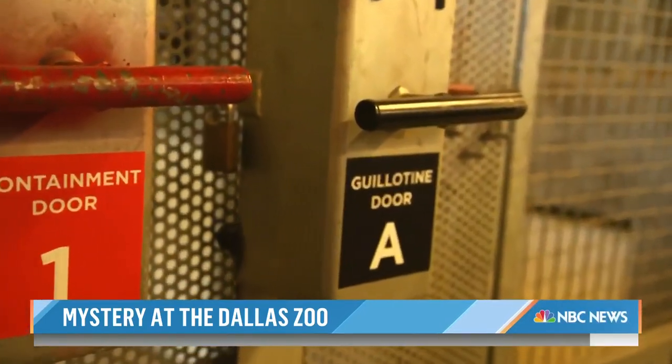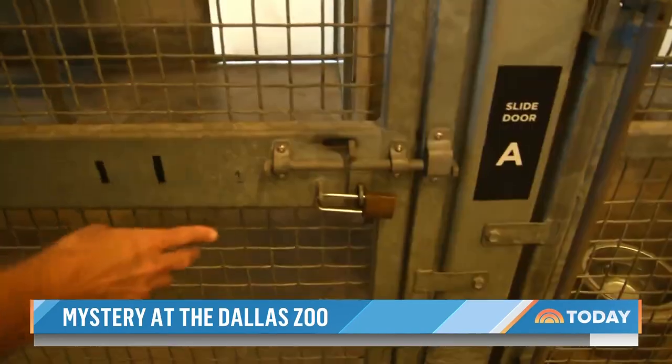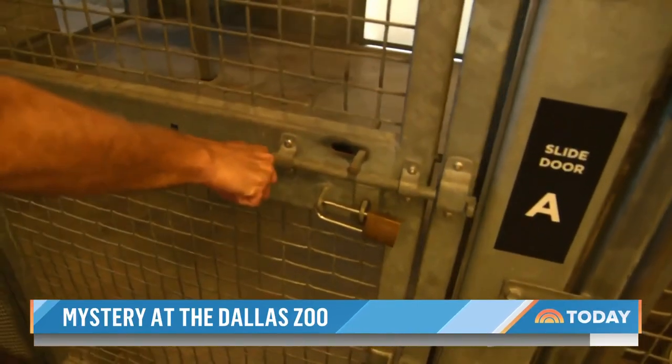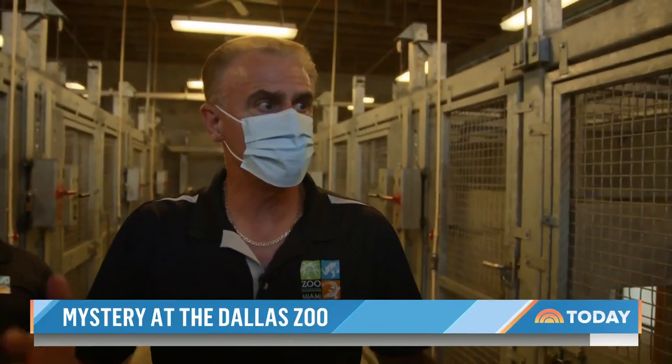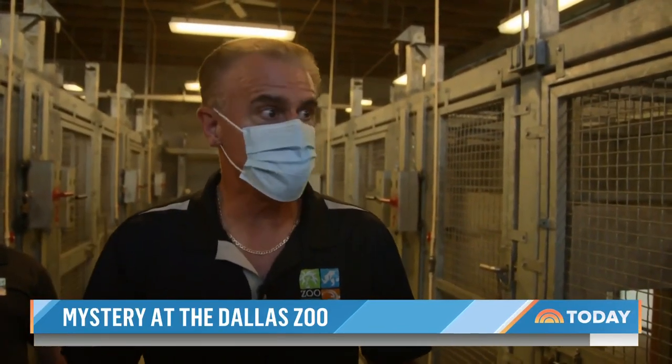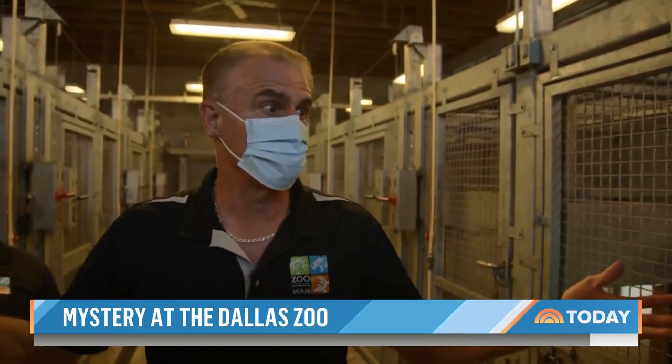Just to open the guillotine gate to get to the bears requires two people — one person to open the handle, the other to make sure the lock is in place. So how hard would it be to compromise the structure? The bottom line is you'd have to make not one, not two, not three, not four, but five fatal mistakes in order to actually give an animal access to escape or to get to the animal.